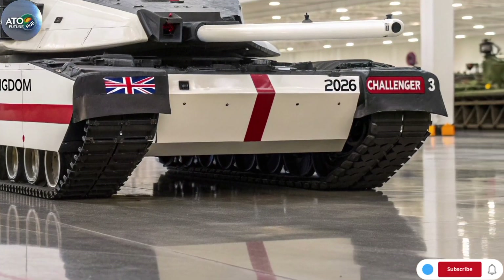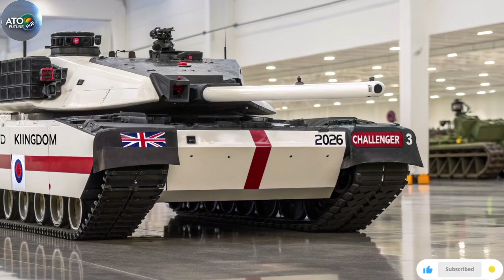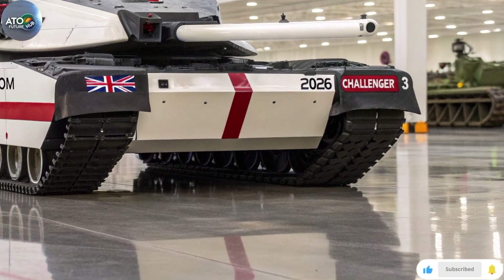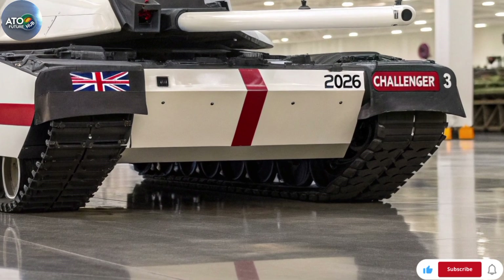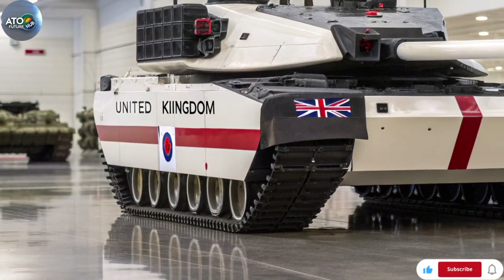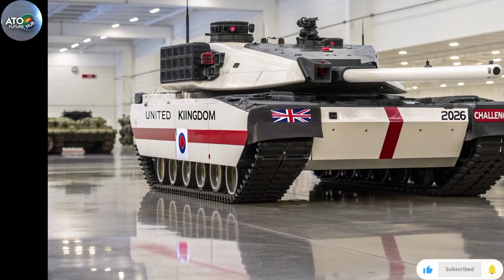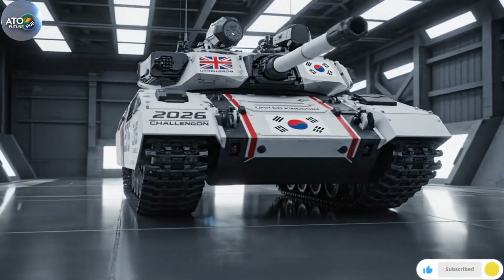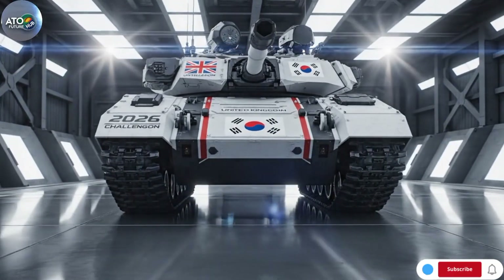Protection and survivability: the tank receives new modular armour, improved hull and turret protection, and the design allows integration of an active protection system. An RBSL press release noted that part of the mobility trials programme included evaluation of the turret test rig and preparation for reliability growth trials, implying that protection and survivability was central to the development.